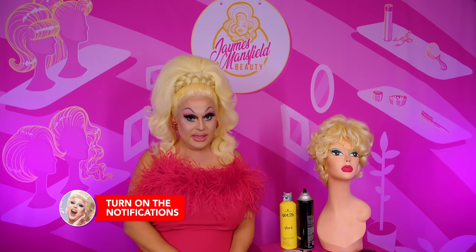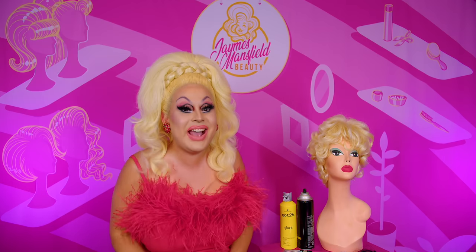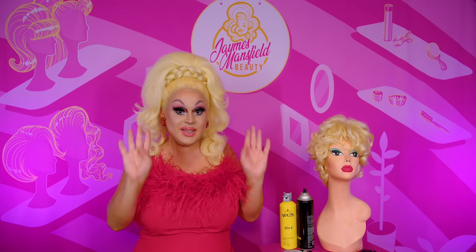Today's Iconic Blonde is a true favorite of mine. We are doing none other than the queen of rap herself, Nicki Minaj! We are doing a classic Nicki Minaj inspired hairstyle, going all the way back to classic Nicki eras,